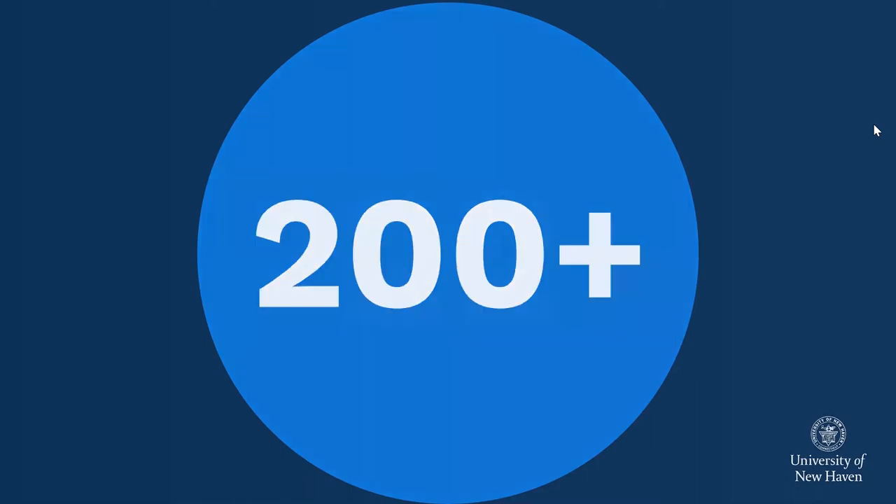Our average class size at the university is about 22. We're not a college that has a lot of these really big lecture spaces where you're a floating head in the back of the room. A lot of our classes are very small in size where you get personalized attention from our faculty. And all of our classes are taught by faculty members — folks from industry, academia, etc. — who are the points of contact for your classes.